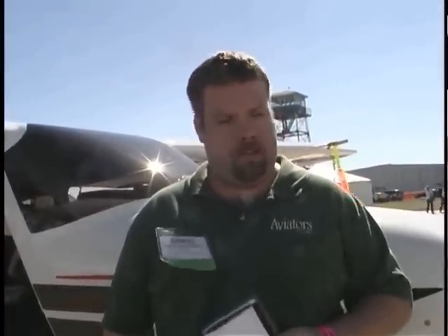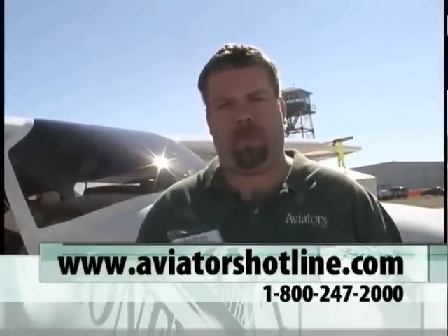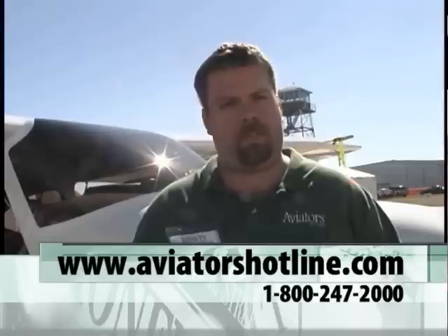If you have that many buyers coming to you throughout the year and they're trying to transition, we're going to advertise all of them. If we want to get in touch with you to enroll in this program, what's the easiest way? Check us out on the web at www.AviatorsHotline.com. You can also pick up the phone and give us a call at 1-800-247-2000. Ask for the Aviation Division and you'll get rung right up to us.